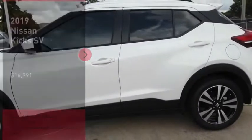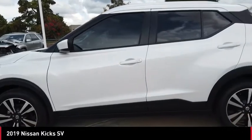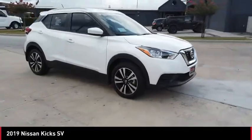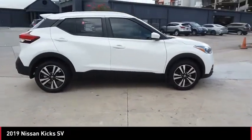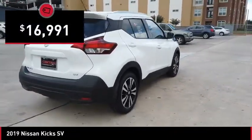Make a great choice today with the 2019 Kicks. The Nissan Kicks is a crossover vehicle that will demand attention with its styling and impressive performance. Plenty of interior room allows for a comfortable ride while including all the latest technology features, and is priced below $20,000.